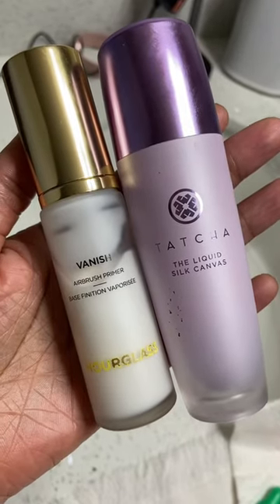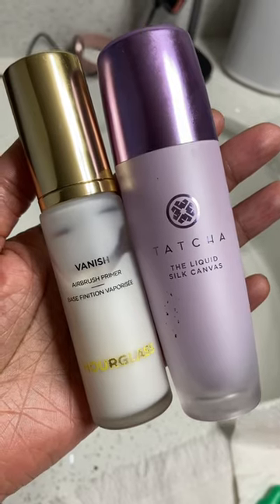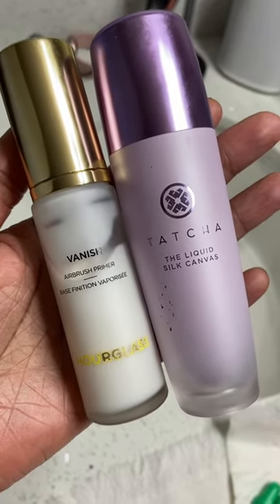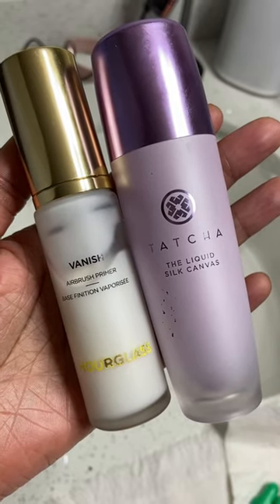What is up everyone? I'm back with another video and this time I'm bringing you my holy grail primers. These are the two primers I reach for on the daily. This is the Tatcha Liquid Silk Canvas and Hourglass's newest primer, their Vanish Airbrush Primer.